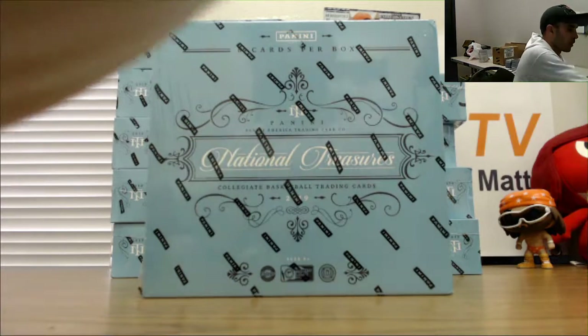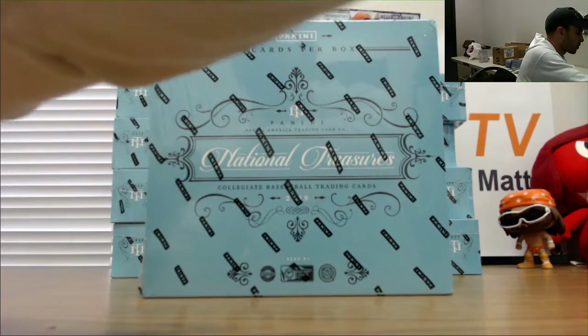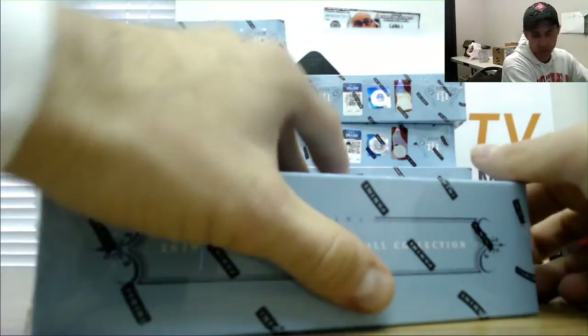Hi guys, this is our fifth round of our single box hit draft — National Treasures Basketball 19-20. Good luck to everybody. Appreciate it guys.